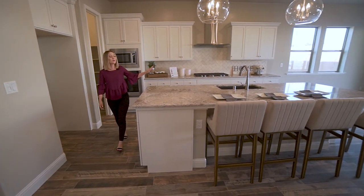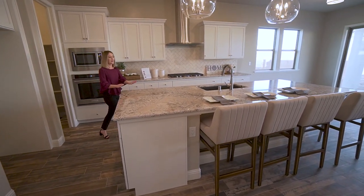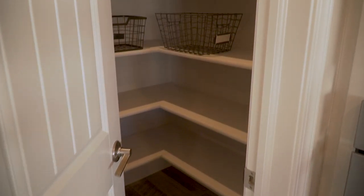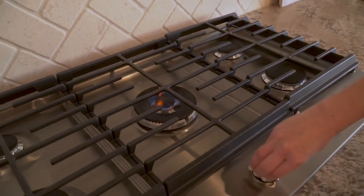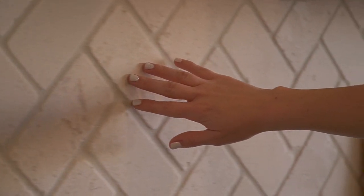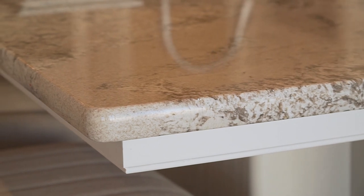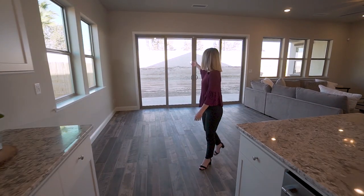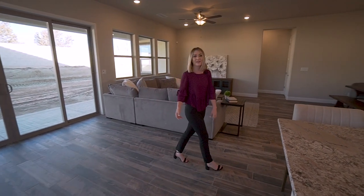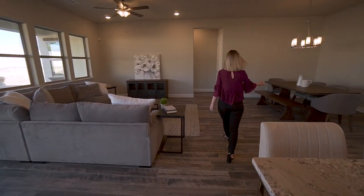As we make our way into this open concept living space, you have this incredible gourmet kitchen that features an oversized island perfect for entertaining. This kitchen features a large walk-in pantry, stainless steel appliances, white cabinets, a beautiful herringbone backsplash, and granite countertops.